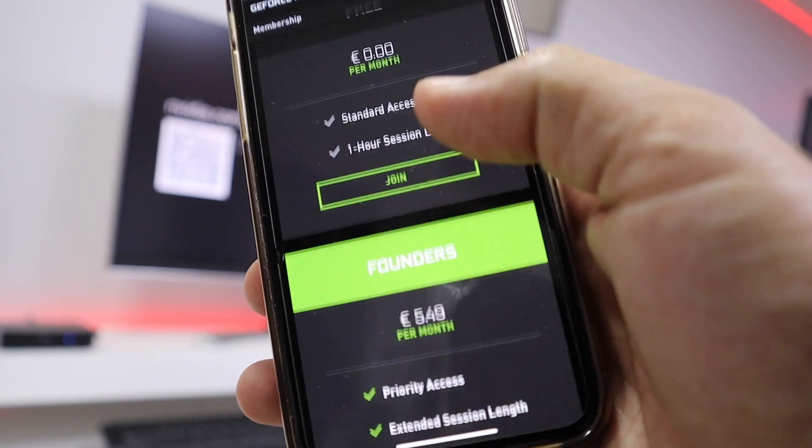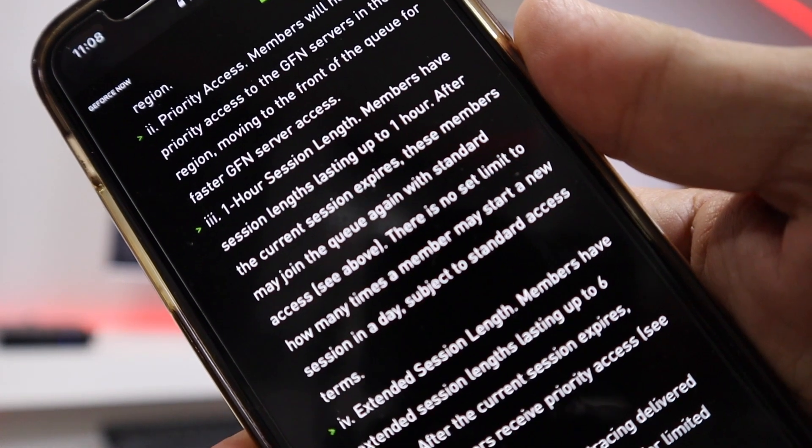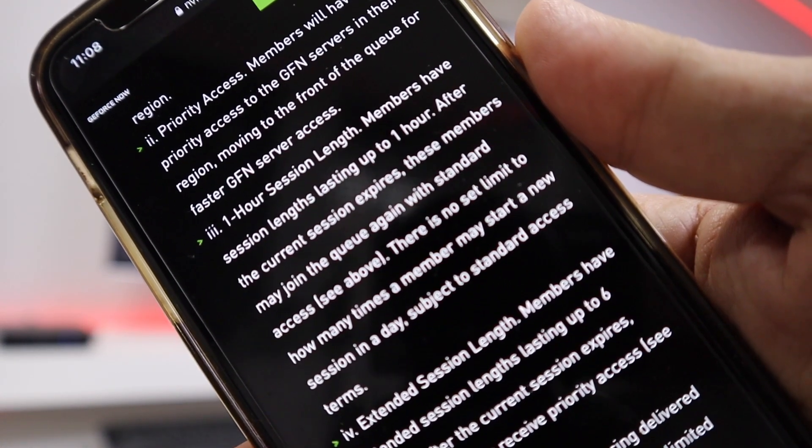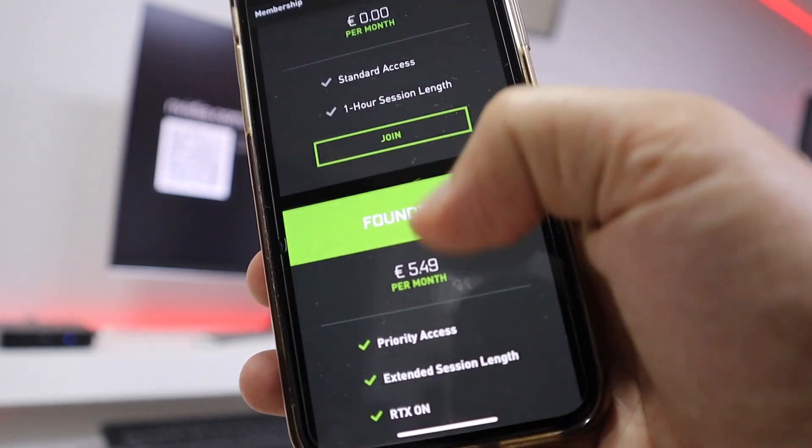On account types: you can use this service for free, with the only limitation being a maximum one-hour session. You can play any game you own, but after an hour you get kicked and can start another session. You can have as many sessions as you want — Nvidia's terms state no limit on sessions, just the one-hour stop each time. If you want to use it without that limitation, it's currently 5.90 euros per month, which isn't expensive in my opinion.